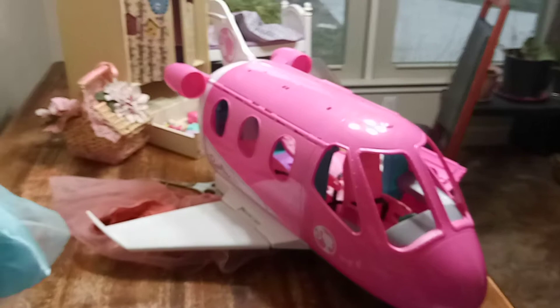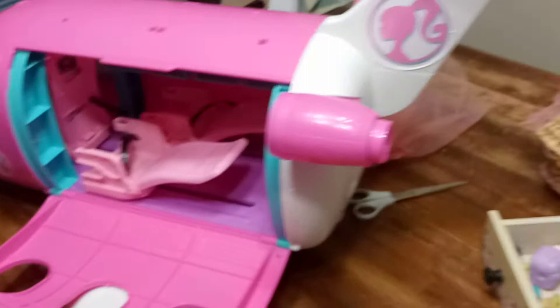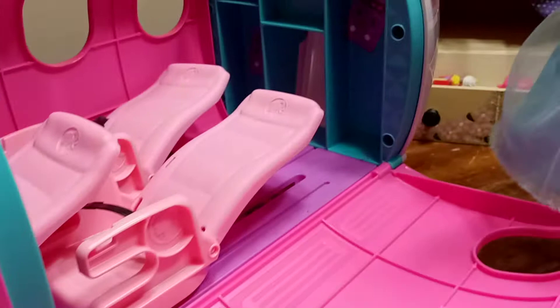Let's look on the back of the plane. On the other side? This is the back of the plane, and it has a little Barbie symbol. And here's the front. There's one, two, three, four — four windows. Ooh, luggage! It looks so nice, so beautiful.